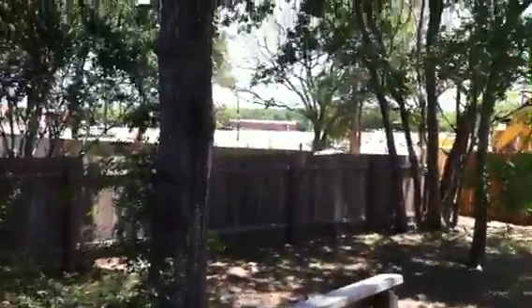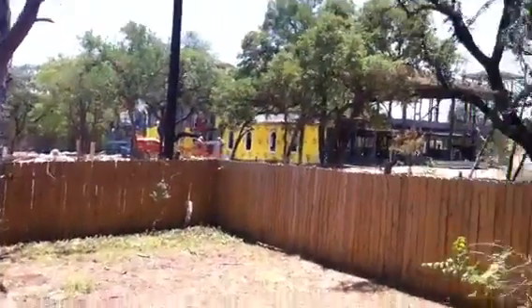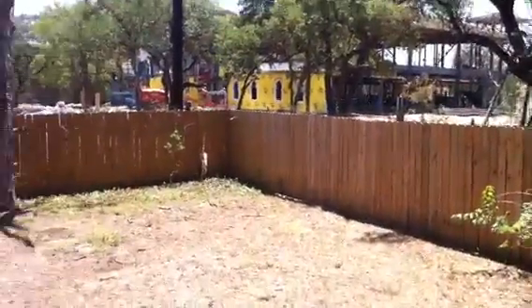Really nice yard. Backs up to that monstrosity they're building out there. Nice deck. Nice view of 183 from here. A lot of construction — obviously that's a pretty good sized commercial building they're building back there. So that's the negative.